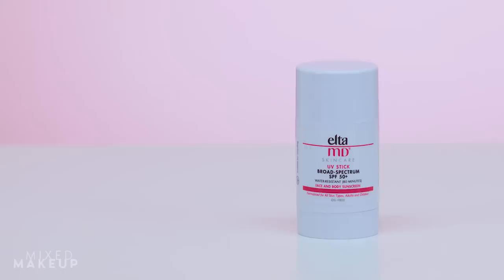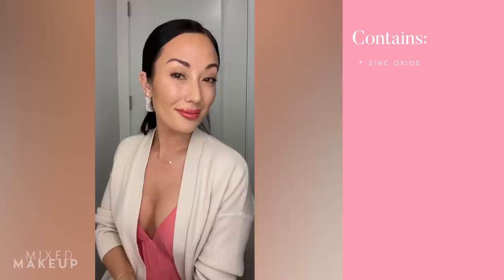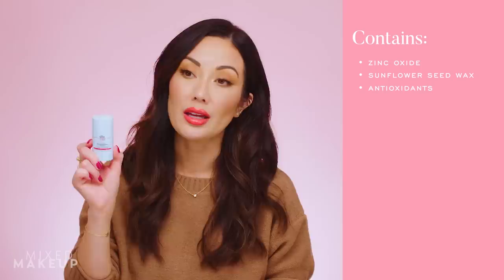The last of my favorites is the Elta MD UV Stick Broad Spectrum SPF 50+. I've talked about this one several times before — I love it for reapplication. It's easy to keep in my bag and use with my family. The finish is pretty dewy and doesn't leave a white cast on me, though my daughter Isla, who has a warmer skin tone, gets a slight white cast that disappears after a few minutes. Great for easy reapplication.